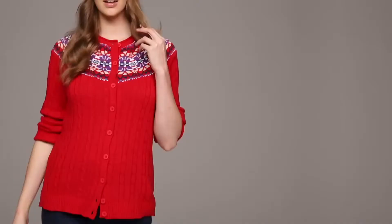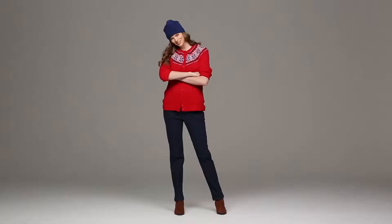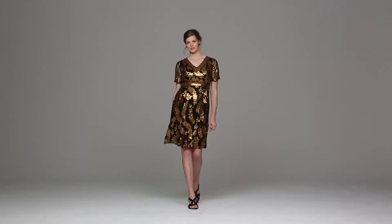This is our festive casual from Women Within. This is a great outfit because it's comfortable, it says Christmas, it says holiday. We've taken our red Fair Isle sweater and paired it with our dark jeans, which are really comfortable because they have a stretch elastic waist. Put on a pair of fashion sneakers or a boot and you're ready to enjoy your holidays in the home or out.